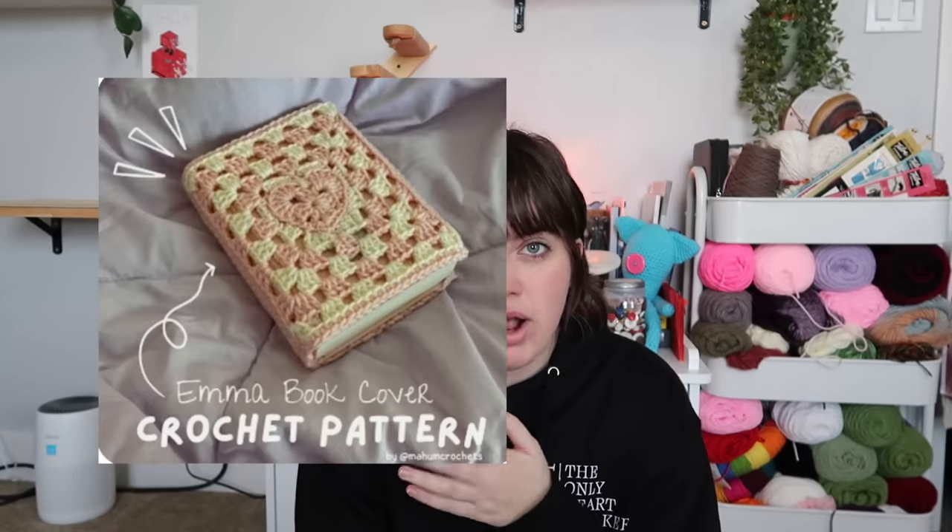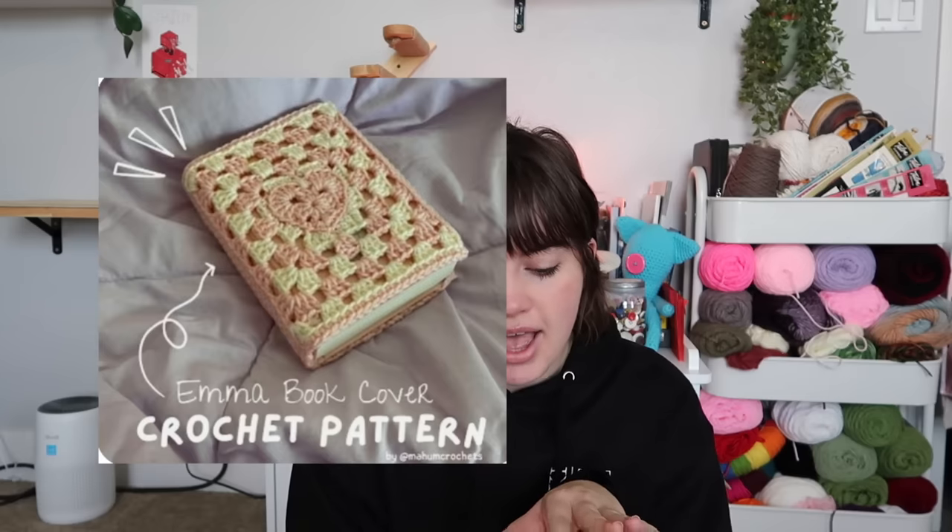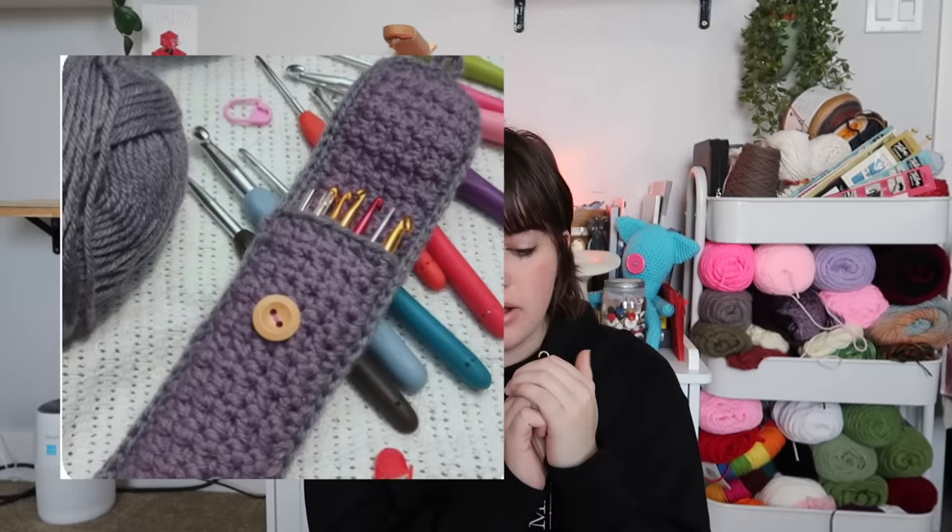Checkered wallets are great if you want to learn how to color switch and carry your yarn while color switching. Checkered anything works, but I suggest wallets as a beginner because they're small and quick workups that don't take a lot of time and dedication. There's also the Emma book cover, super cute especially for February. Crocheted hook storage pouches can double as pencil pouches or lipstick pouches — super easy, and I'll link a perfect tutorial for this one.